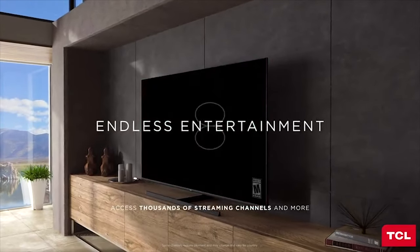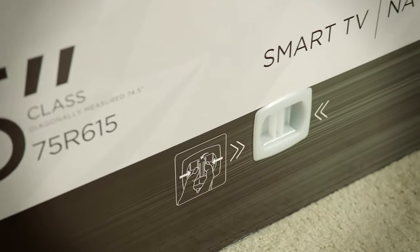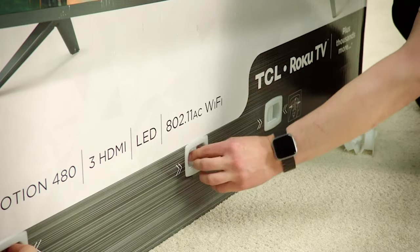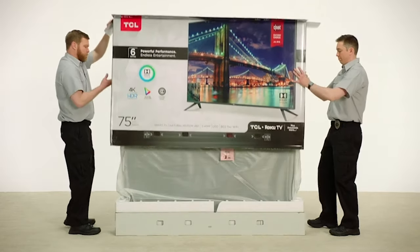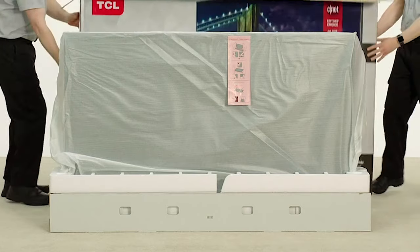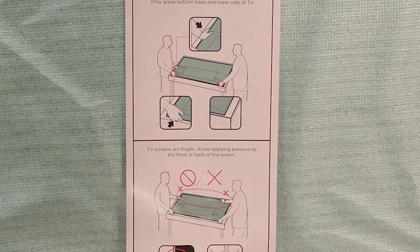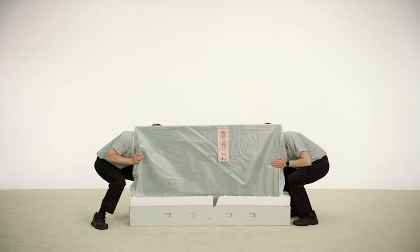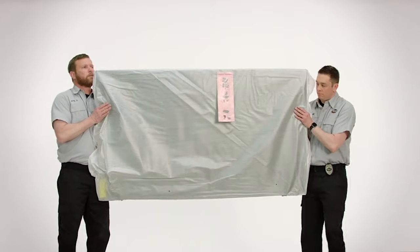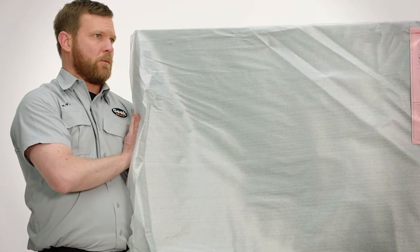The Roku TV platform provides access to major video and audio streaming services like Netflix, Amazon Music, Apple TV, Amazon Prime Video, Google Play Movies & TV, Hulu, Spotify, YouTube, and Tidal. Thanks to 4K resolution, 60Hz refresh rate, HDR10, and Dolby Vision, you can enjoy gaming without worrying about buffering. Another thrilling game-related feature is the Auto Game Mode, which switches the TV to low-latency game mode once you connect a gaming console — automatically, without needing to navigate through the menus.